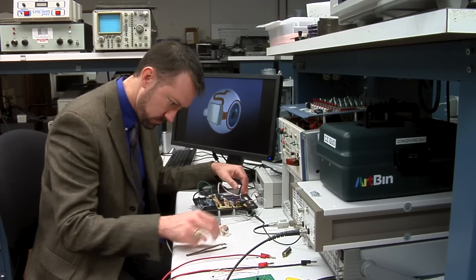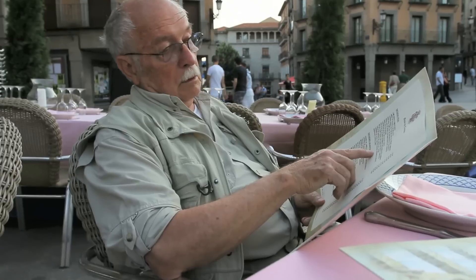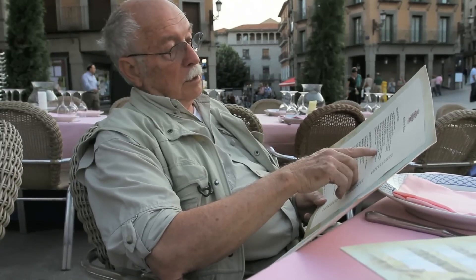Now, electrical engineers have developed a new artificial retina to help restore some vision to patients with macular degeneration and other eye diseases. It will be somewhat unnatural vision, but for people who are completely blind, it's still a big help.